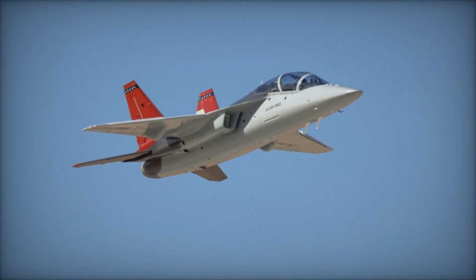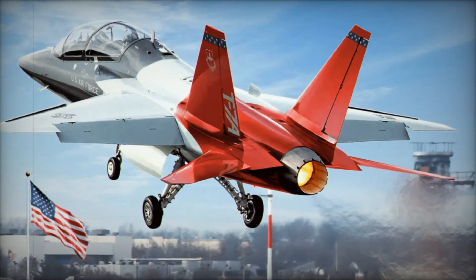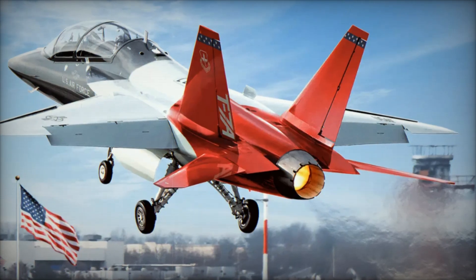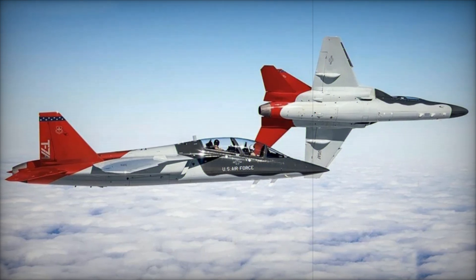The T-7A program is part of a $9.2 billion contract awarded to Boeing in 2018, which includes 351 aircraft and 46 ground-based training systems, ensuring a comprehensive training solution for the USAF.